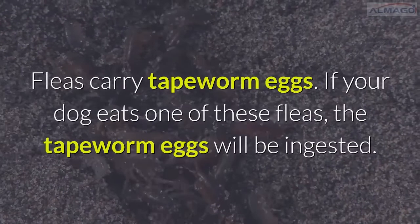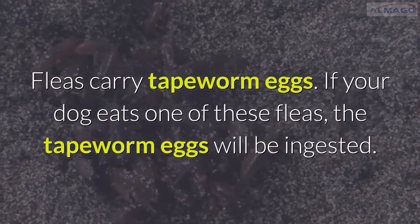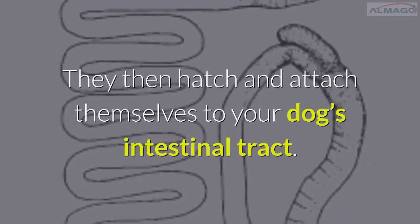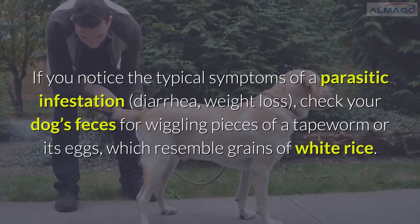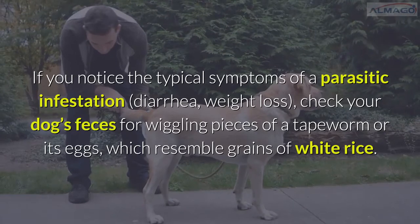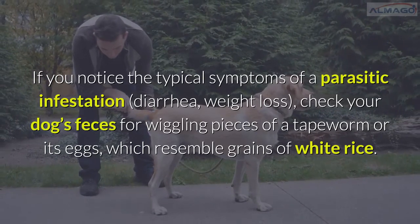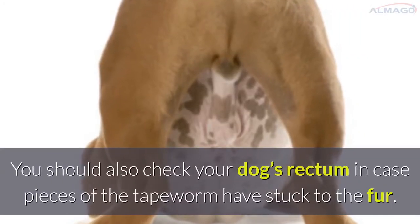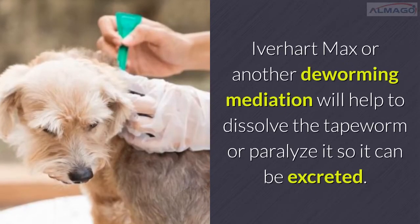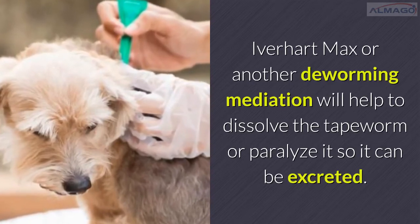Tapeworms: fleas carry tapeworm eggs. If your dog eats one of these fleas, the tapeworm eggs will be ingested, then hatch and attach themselves to your dog's intestinal tract. If you notice typical symptoms of a parasitic infestation — diarrhea, weight loss — check your dog's feces for wiggling pieces of tapeworm or its eggs, which resemble grains of white rice. You should also check your dog's rectum in case pieces of the tapeworm have stuck to the fur. Iverheart Max or another deworming medication will help dissolve the tapeworm or paralyze it so it can be excreted.